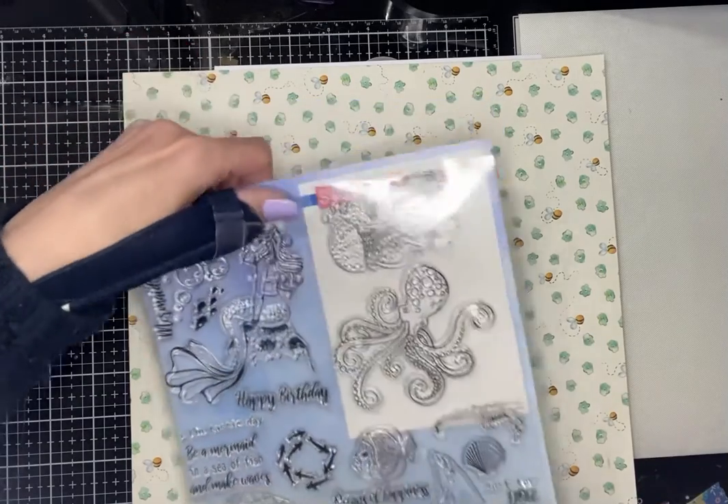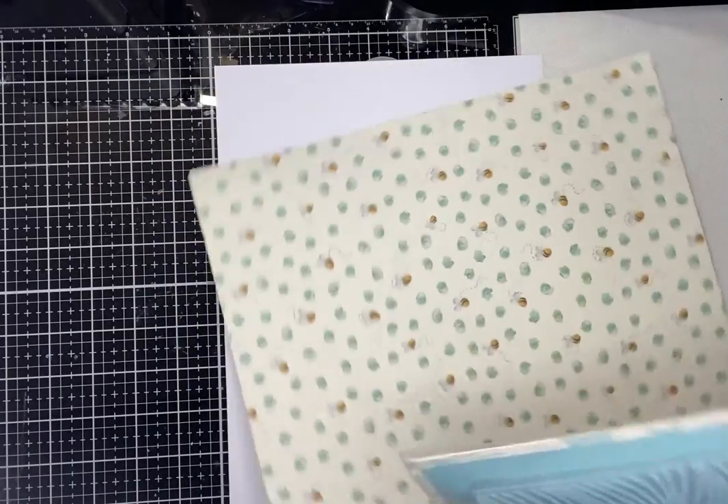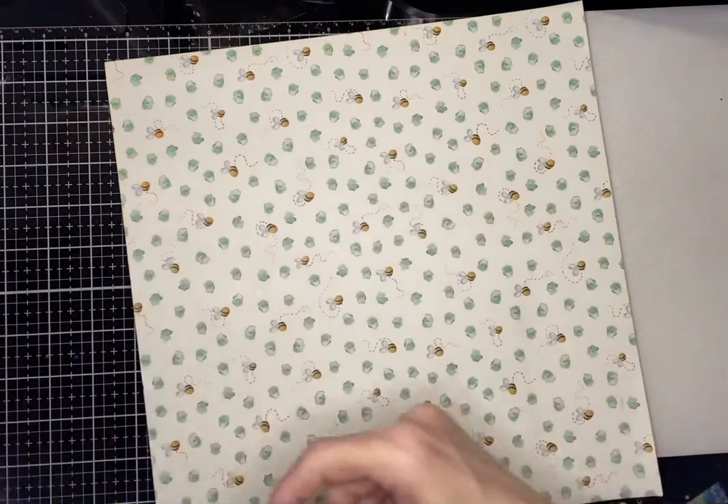So yeah, that's a really nice stamp set and you'll also get this embossing folder as well, which is 'Beneath the Waves'. So that's going to be nice, isn't it?